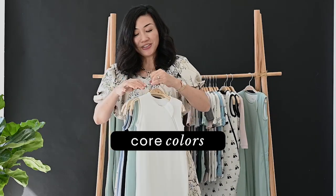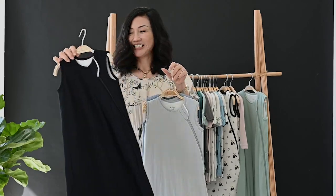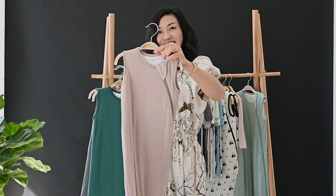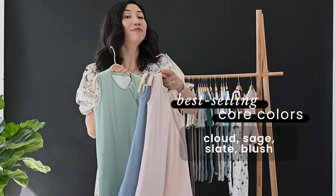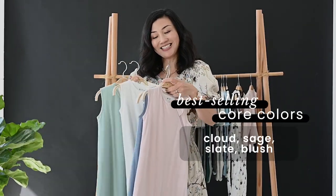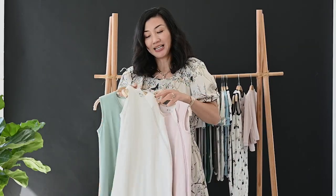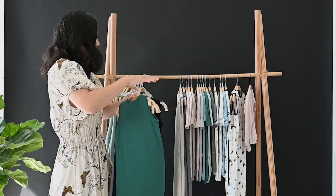These are our core colors: cloud, sage, blush, midnight, storm, slate and fog, navy, sunset, emerald, oat, and charcoal. The top four best-performing colors of all time are sage, cloud, blush, and slate — a nice neutral option plus one boy and one girl color. They look so good together on a display. If you want to build a bigger program, you can always add to your top four with the other colors.